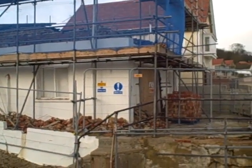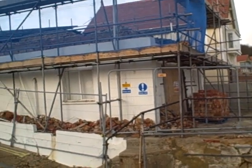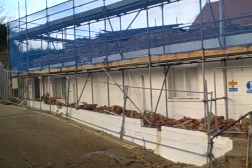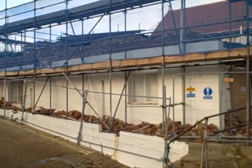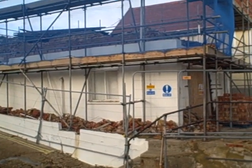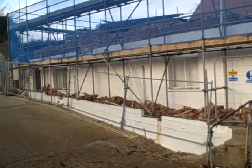I remember myself actually getting ice creams through the door there not so long ago. But the building apparently, when the last business moved out, the walls were cracked right through. I think they had it on the market for some time for the best part of a million, and obviously no one was interested, so they're knocking it down — and who knows what they're going to put there.